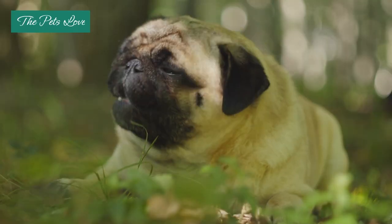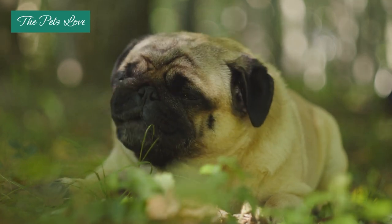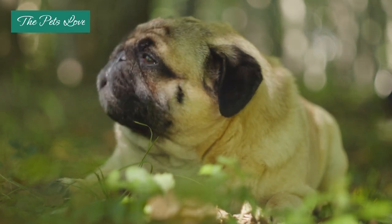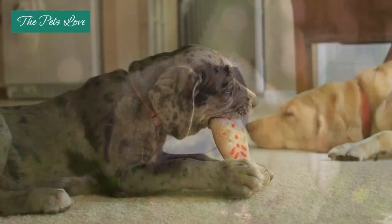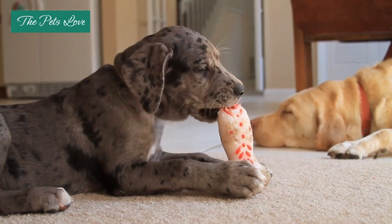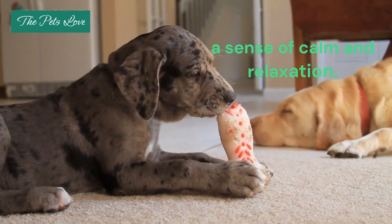Natural calming treats, such as those containing chamomile, valerian root, or L-theanine, can be helpful in reducing your dog's anxiety levels. These treats can be given as needed or on a regular basis to help maintain a sense of calm and relaxation.